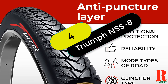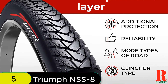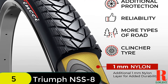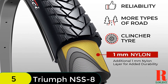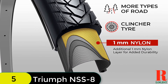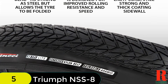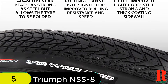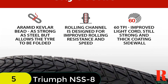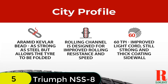At number 4 on our list, we have the Finksy Pair 700x35C Tire 37-622 Foldable 60TPI City Commuter Tires. These tires are a great choice for city commuters who want a fast, comfortable ride. Made of high-quality nylon and rubber and featuring a Kevlar wire that makes them foldable, they also have 1mm nylon anti-puncture protection. The tires are suitable for 700C wheels and weigh 430g (0.95 lbs) each. The package includes two 700x35C tires.